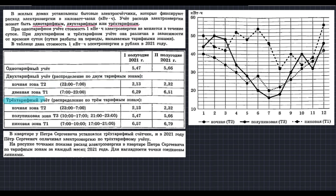Если у человека стоит трёхтарифный счётчик, то сутки распределяются по трём зонам. Первая — ночная зона с 23:00 до 7:00. Потом полупиковая зона, которая разбита на два временных промежутка: с 10:00 до 17:00 и с 21:00 до 23:00. И пиковая зона — с 7:00 до 10:00 и с 17:00 до 21:00 — когда люди встают, собираются на работу, возвращаются домой, готовят ужин. Это пиковая зона, и цена в каждой зоне разная.